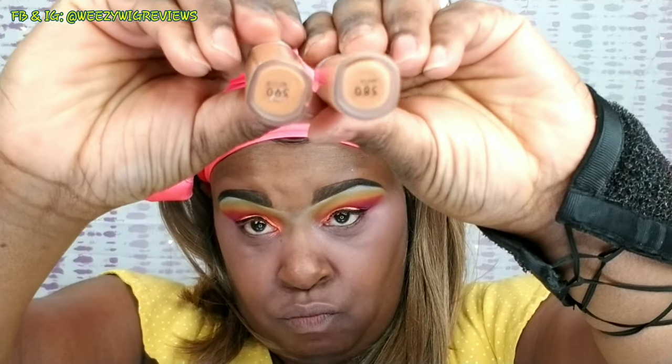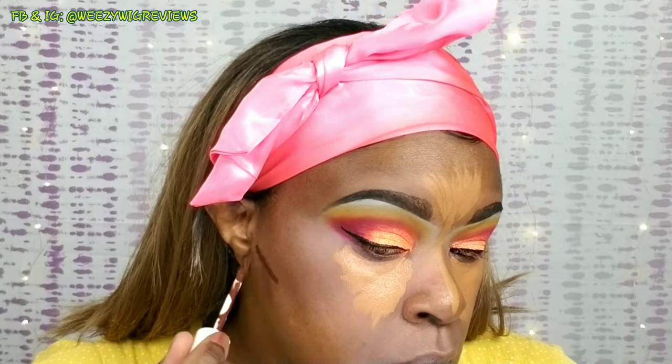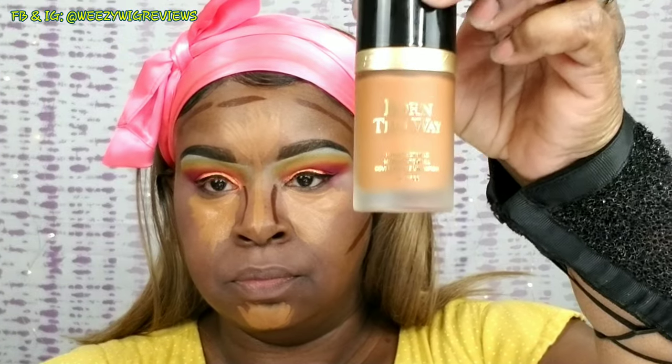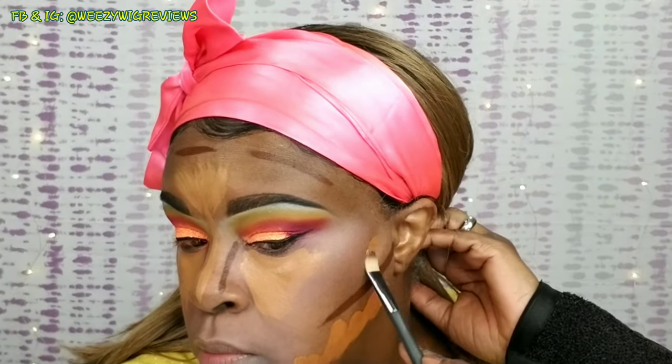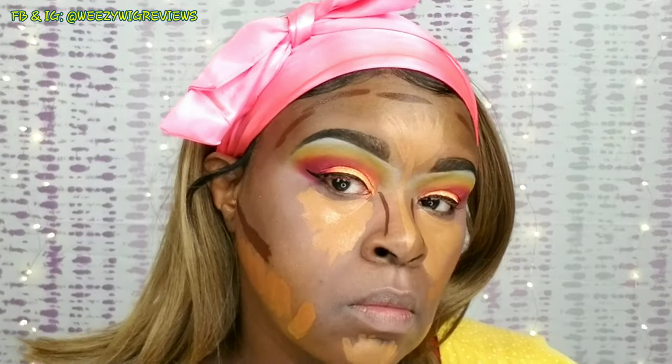Then going into Beauty concealers in 380 and 390 — I kind of mix those two together for underneath my eye. I'm going to be doing the three-in-one method where you put your concealer, your contour, and your foundation on and then blend each one out separately. I find when I use this method I use a lot less product. I'm using my Two Faced Born This Way foundation in Spiced Rum — this technique gives you such a flawless look.